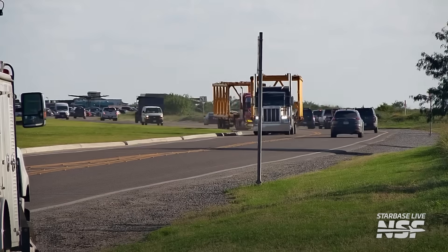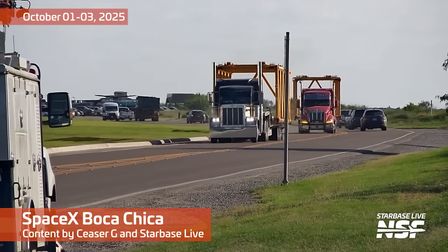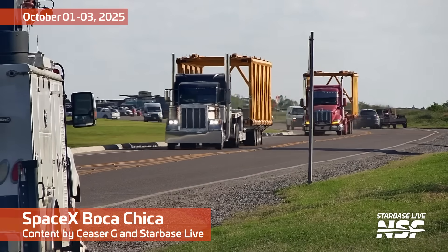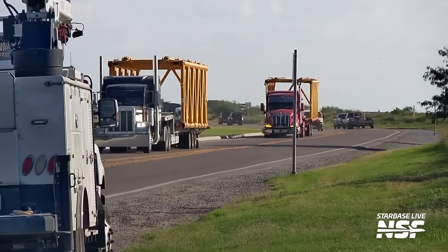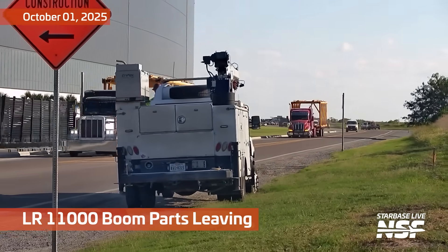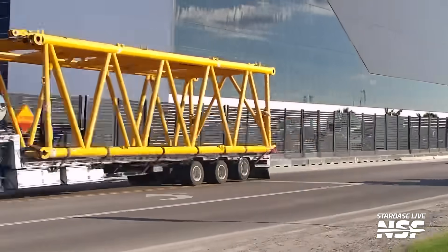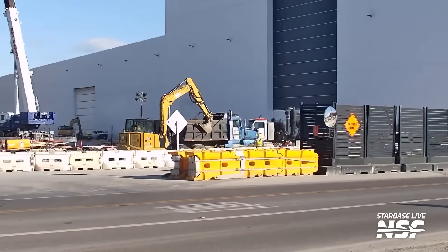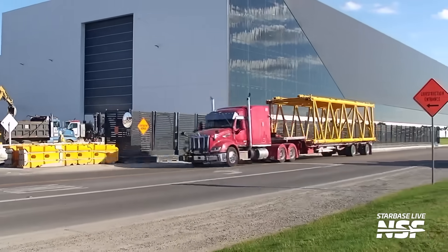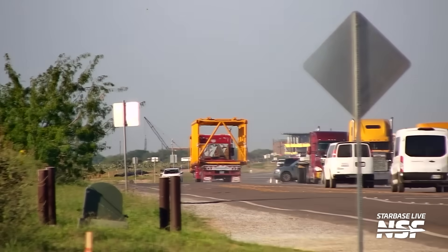This Starbase summary was filmed in front of a live studio audience. We are back — it's time for another Starbase summary. It's October 1st through the 3rd out here at Starbase. We were supposed to have a hook to start the video, but there's no hook. I didn't prepare in advance, so we're just going to go ahead and talk. Maybe the hook is crane parts today.